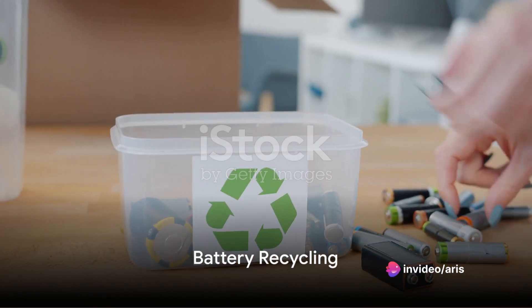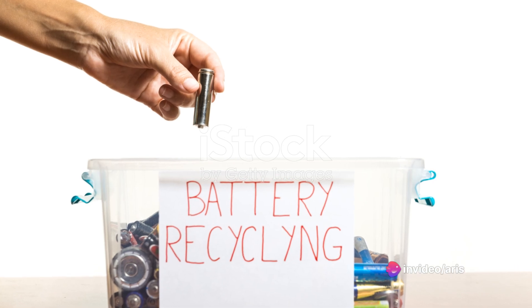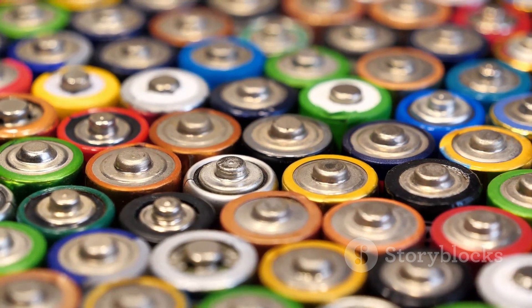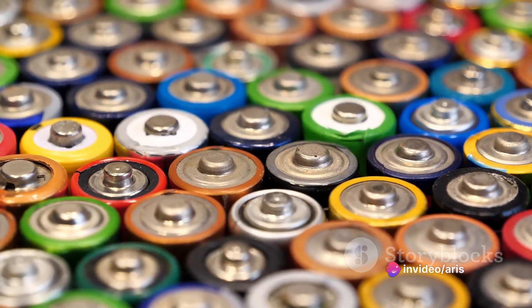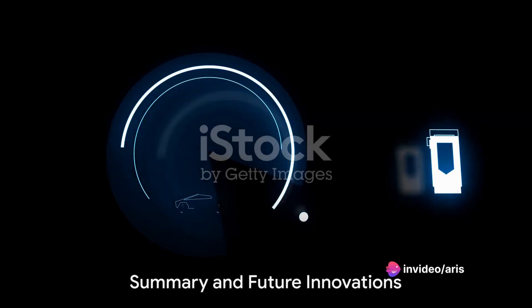But that's not the end of the battery's life journey. The recycling process may involve the recovery of valuable chemicals such as lithium, cobalt, and nickel for reuse in new battery production.